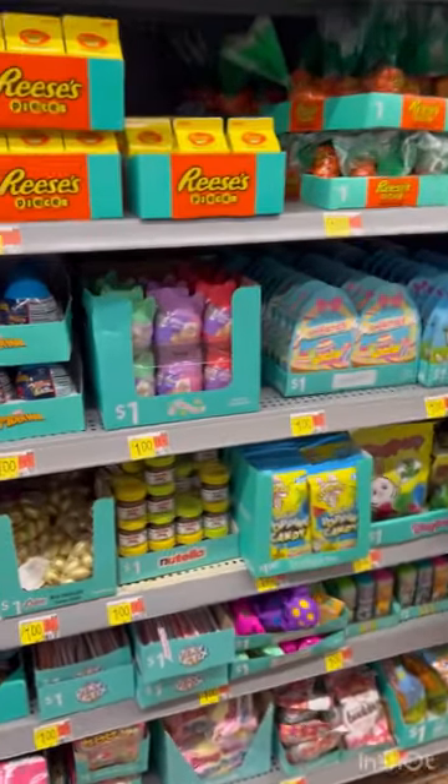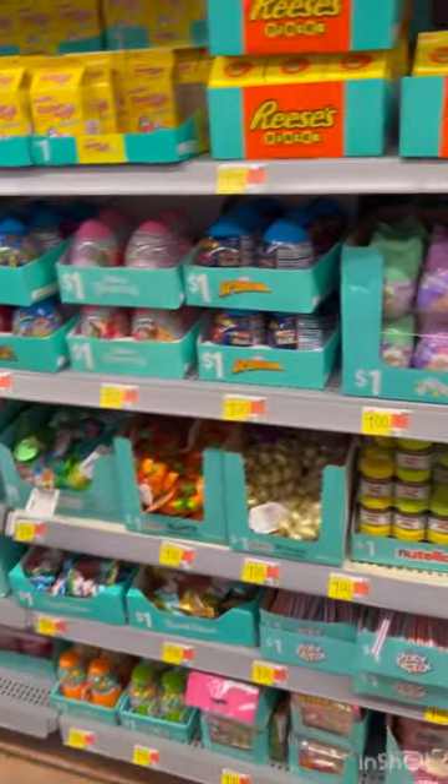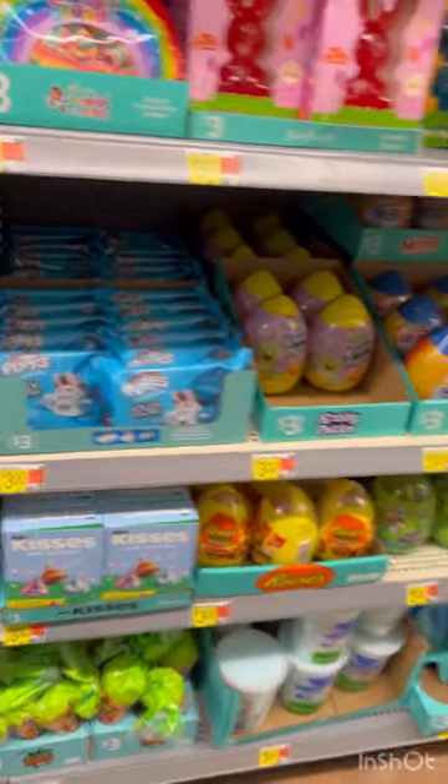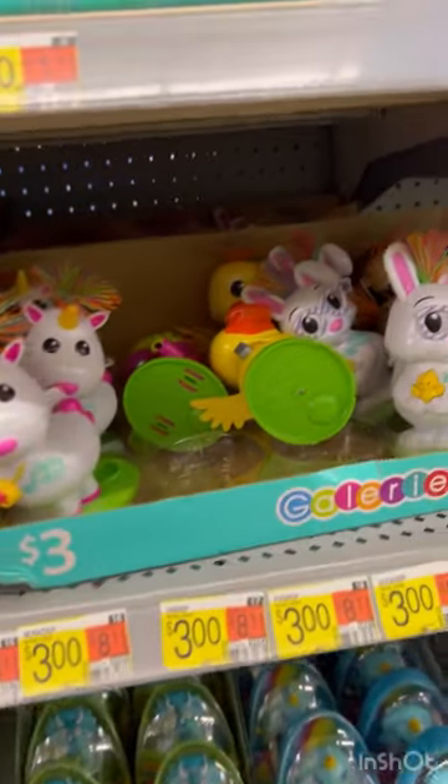Lots of candy. There's candy for $1, you could save $0.25. Candy way, way up and way, way down. Some cute stuff.